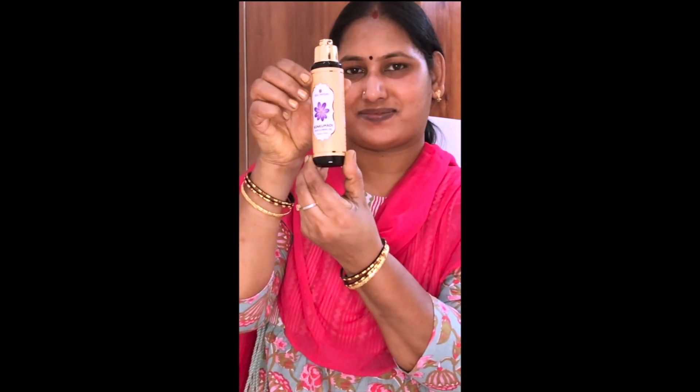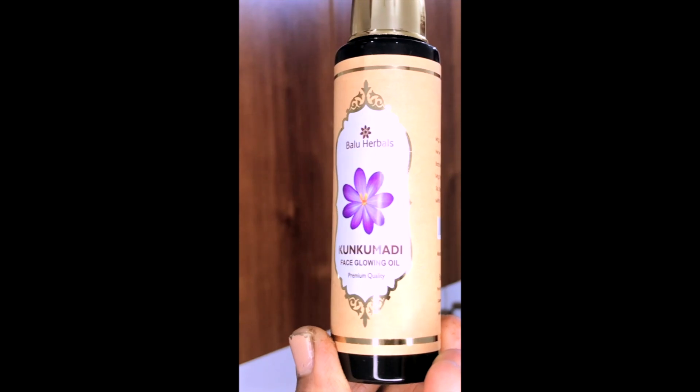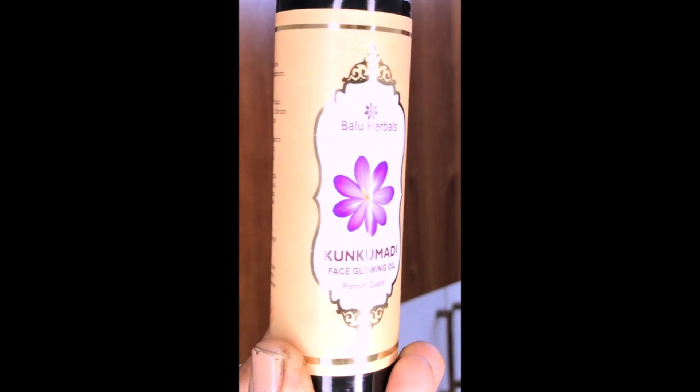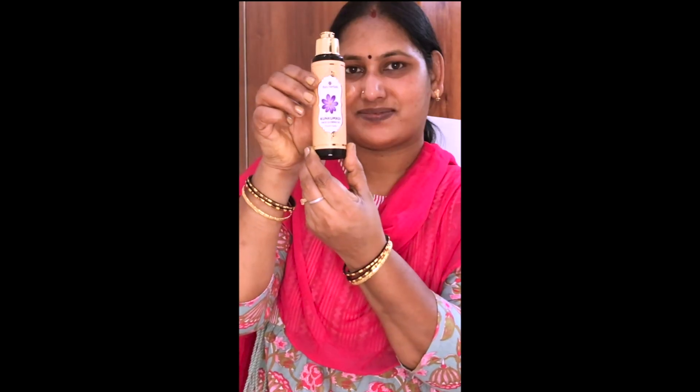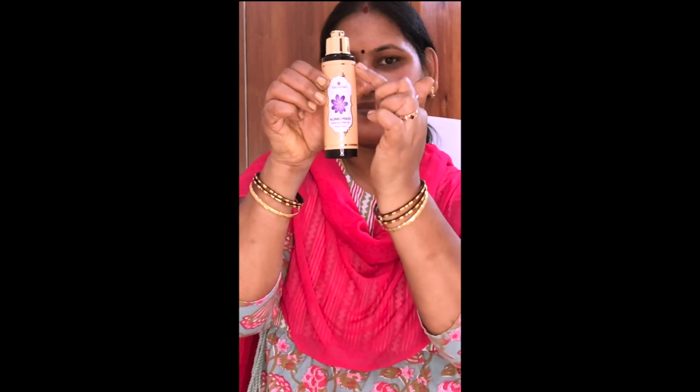That's why I am using Baloo Herbals face glowing oil. This is a 100% Ayurvedic product, suitable for male and female and all skin types. It helps with dark spots, scars, acne, and pimples — this is a great improvement in our skin texture.